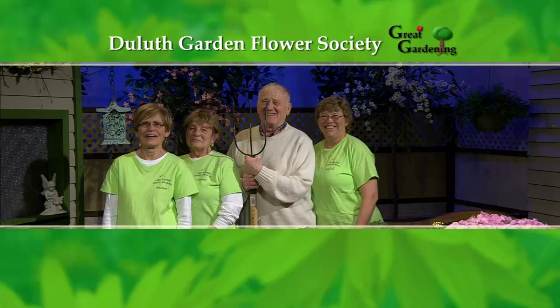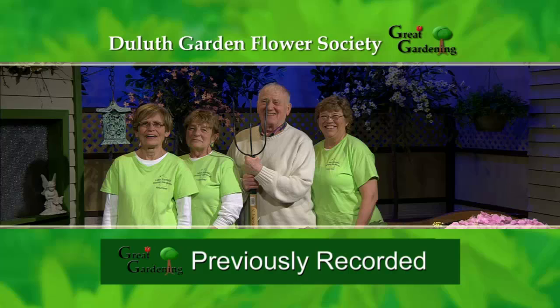We also want to welcome back our phone volunteers who are here to take your called-in questions. They're from the Duluth Garden Flower Society's Lake Superior Master Gardeners Club. Give them a call at 218-788-2844, or toll free at 877-307-8762, or you can email your questions during this half hour to askgardening@wdse.org.